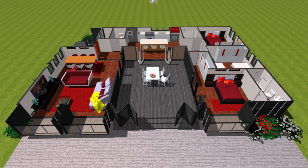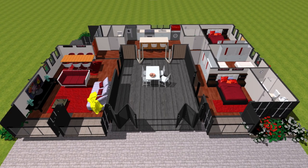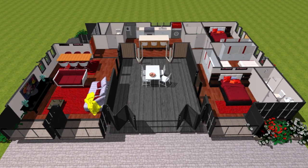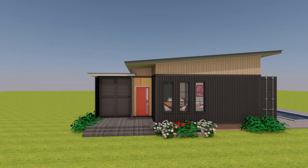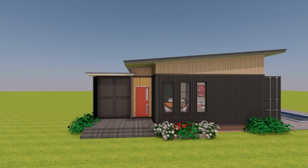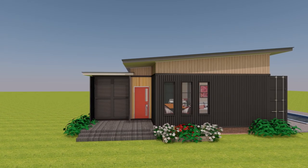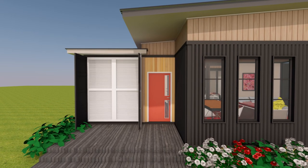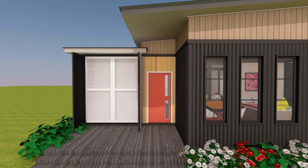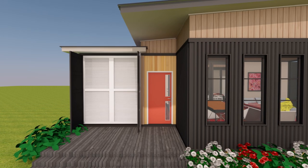What are the salient features accommodated in this amazing shipping container house design? From the front, the original container cargo doors are retained on the 40-foot shipping container and fitted with a steel louvered door to accommodate a mechanical room for the house.